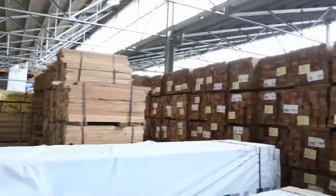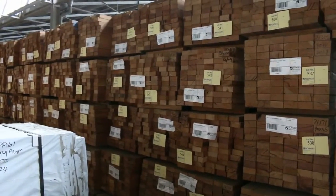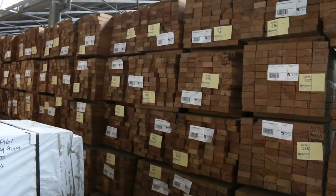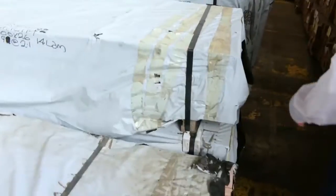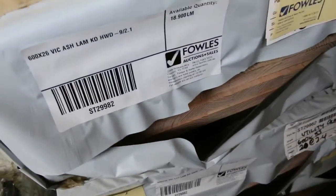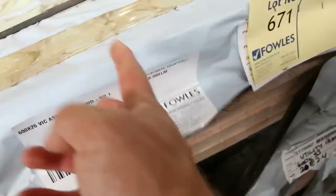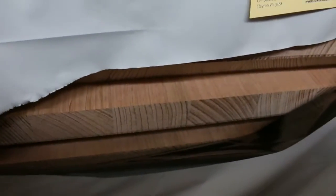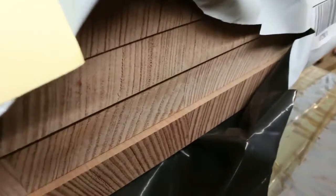Over here we've got two semi-loads of shorts to be cleared — 90x45, 85x30 and 85x40. Over here some fantastic-looking Vic ash — 600x26, 600x33 — there's some bigger stuff as well, 900x33. Also laminated ash, 720x33. Have a look at that — make yourself a table out of that. Fantastic.